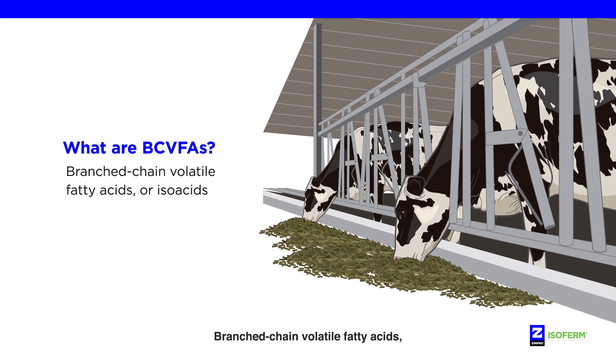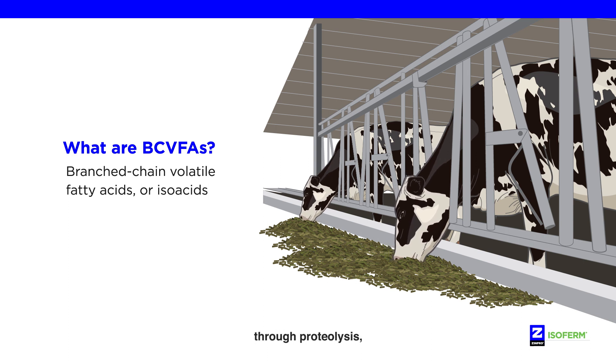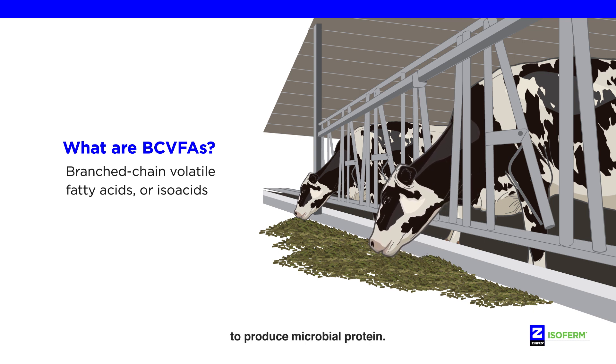Branched-chain volatile fatty acids, or BCVFAs, are essential nutrients naturally produced in the rumen through proteolysis — the breakdown of dietary protein by rumen bacteria to produce microbial protein.